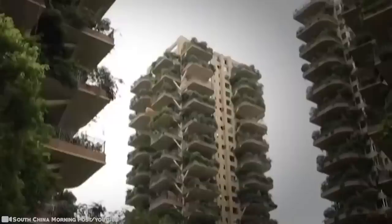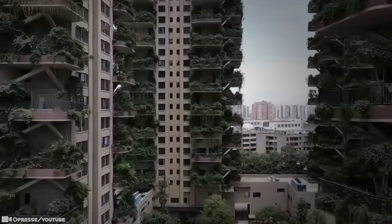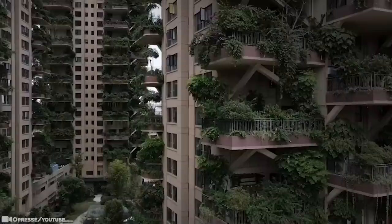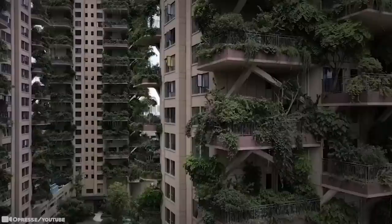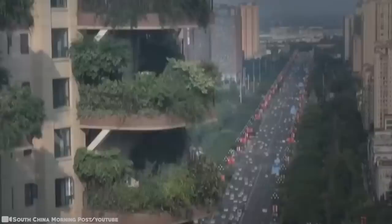Residents who looked forward to living in a vertical forest found themselves in a veritable hell, with mosquitoes swarming their eco-paradise. Plants have almost entirely swallowed up some neglected balconies, with branches hanging over railings all over the towers. Paper was seen taped over some of the windows still visible behind the overgrown plants, and only a handful of families have moved in because of the mosquito infestation. A few balconies had pruned plants and outdoor furniture, with lights turned on inside the apartments.